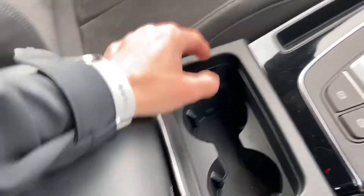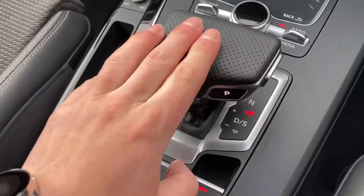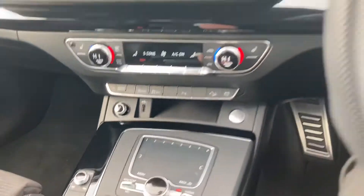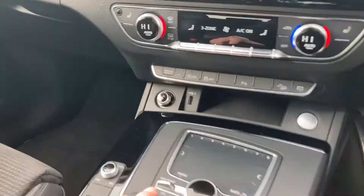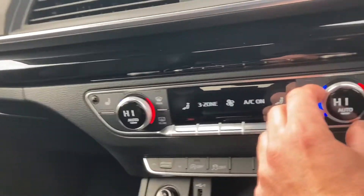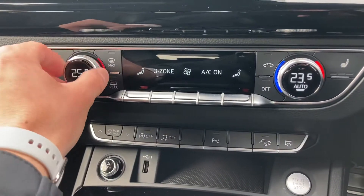You've got a cup holder times two, and you've got the S-tronic electronic parking brake and gear stick. This car is keyless, so as long as the key is with you in the car it will start up. Here we've got the three-zone deluxe climate control, so you can set the temperature differently for the driver and passengers of the vehicle.